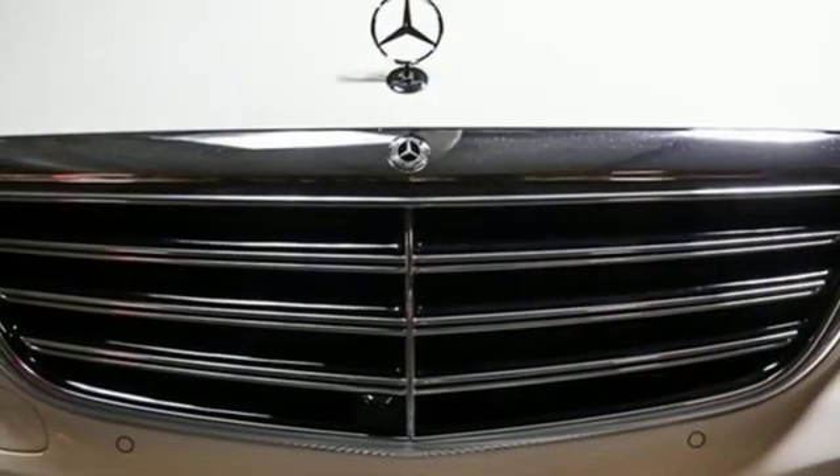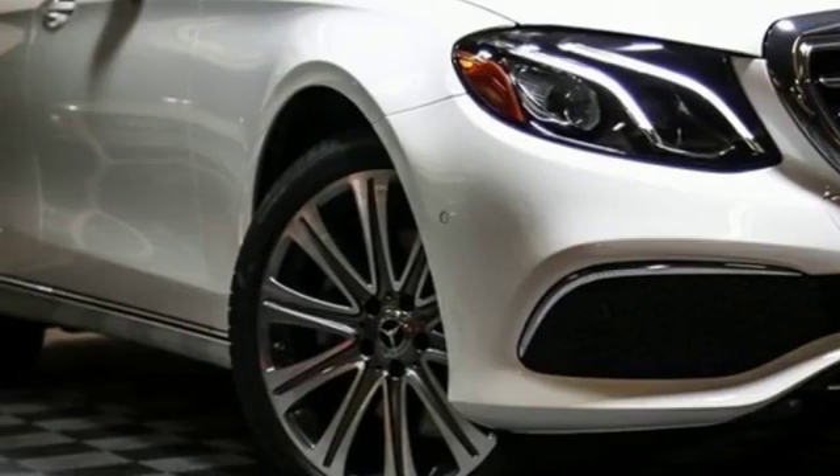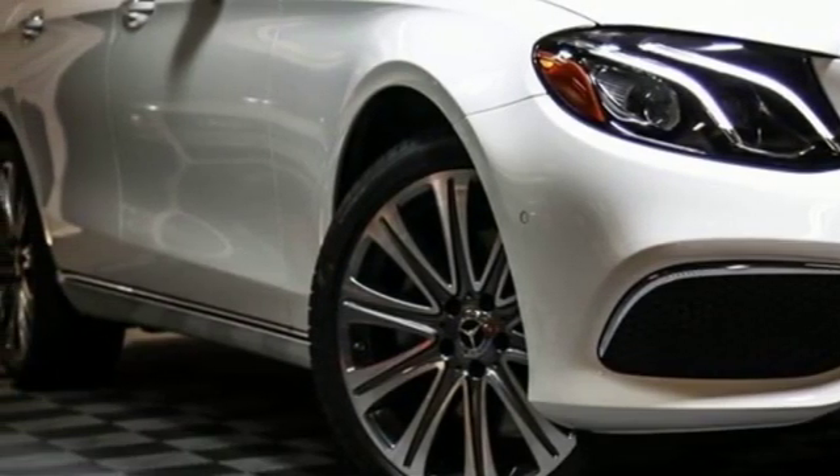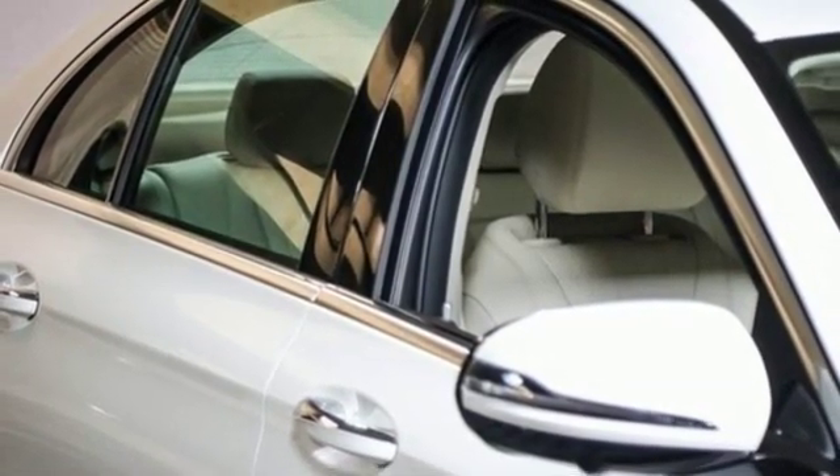It comes with great features you love: streaming audio, power heated mirrors, dual zone climate control, auto dimming rearview mirror, auto dimming mirrors, and driver memory seats.